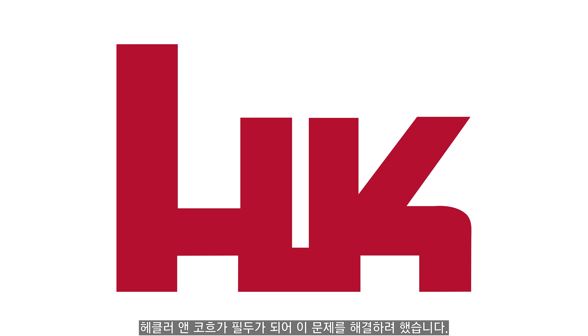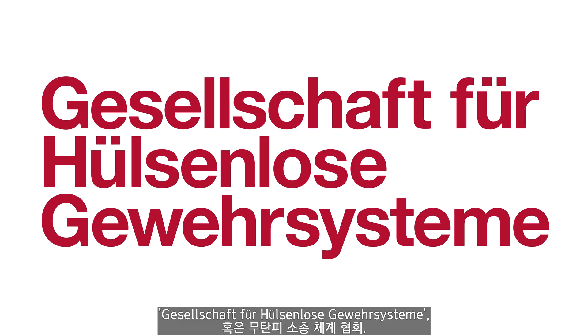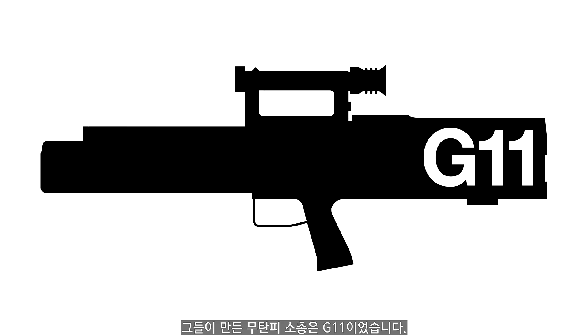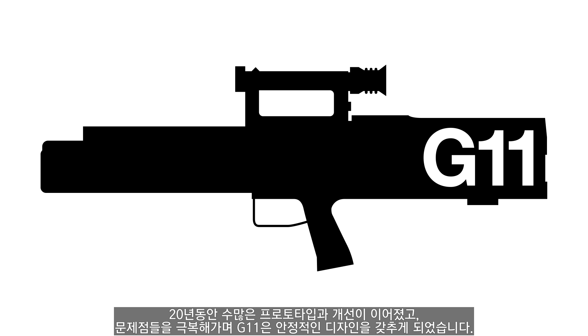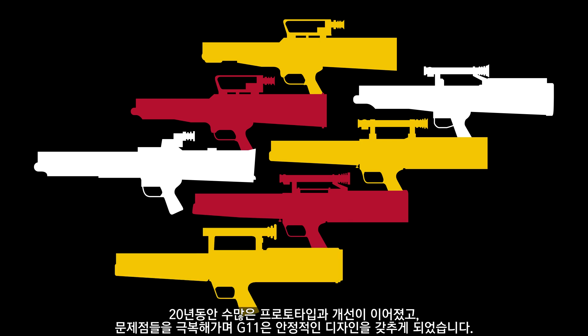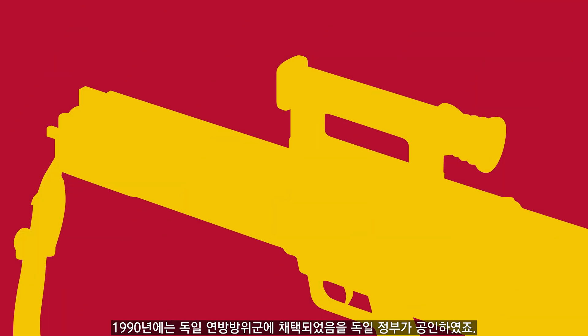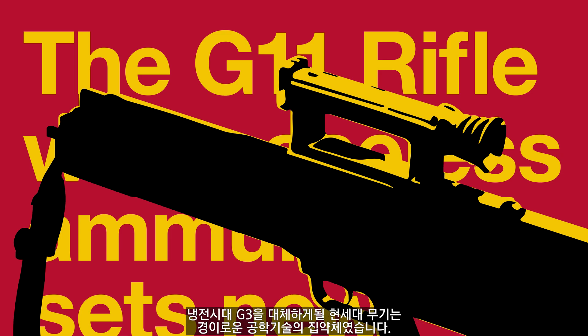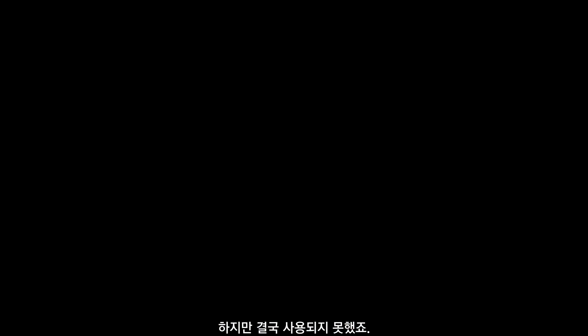Heckler & Koch led a conglomerate tackling the issue — the Gesellschaft für Hülsenlöser Gewehrsystem, or Association for Caseless Rifle Systems. Their caseless rifle was the G11. Two decades of prototypes and iterative improvement followed. One by one, technical hurdles were overcome, and the G11 inched towards a viable design. In 1990, the German government certified the G11 for use with the Bundeswehr — they could replace the Cold War-era G3 with a marvel of engineering. Except it never happened.